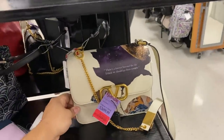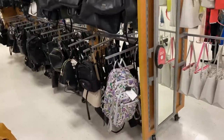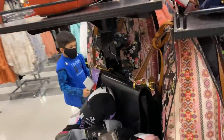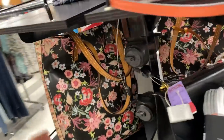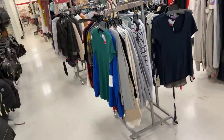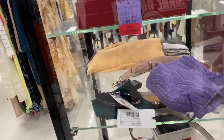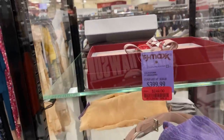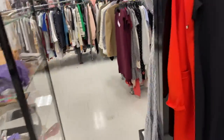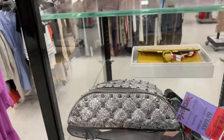People are really into Tory Burch lately, I've seen that a lot. Let me see what we got here. The section is pretty empty. It's $249 for the Ferragamo bag, and $5.99 for the Valentino.